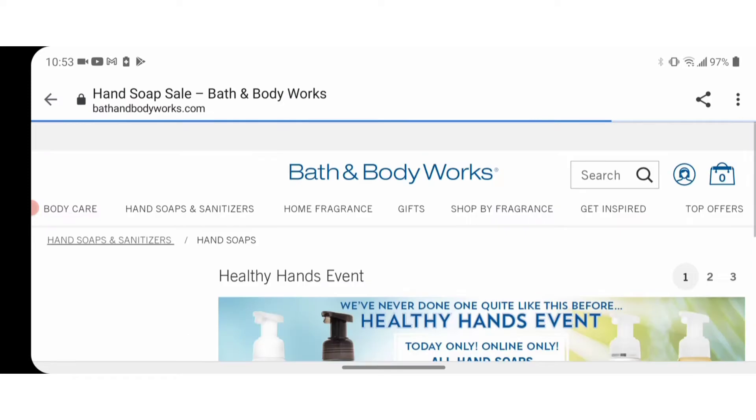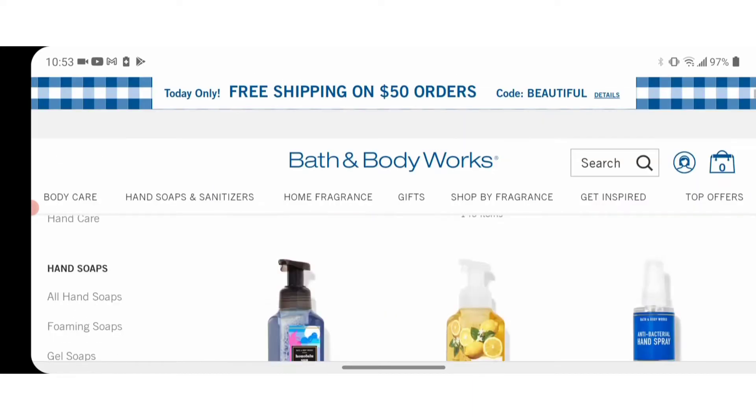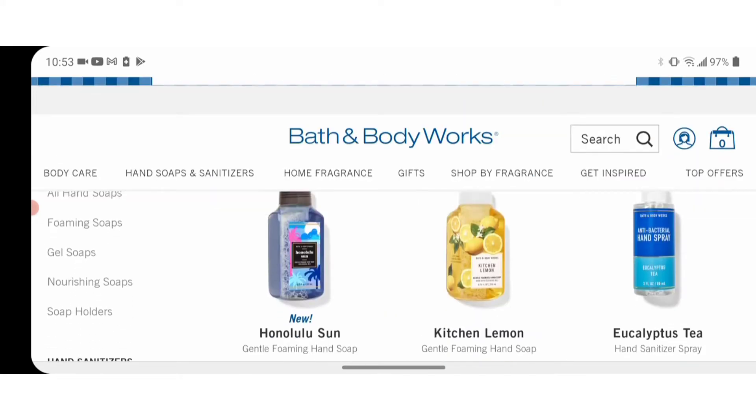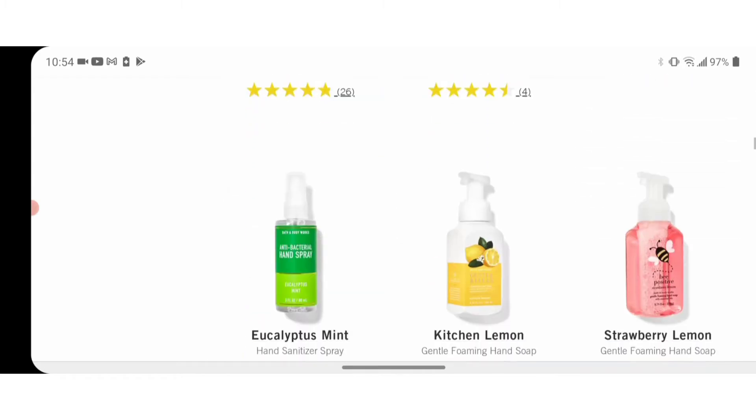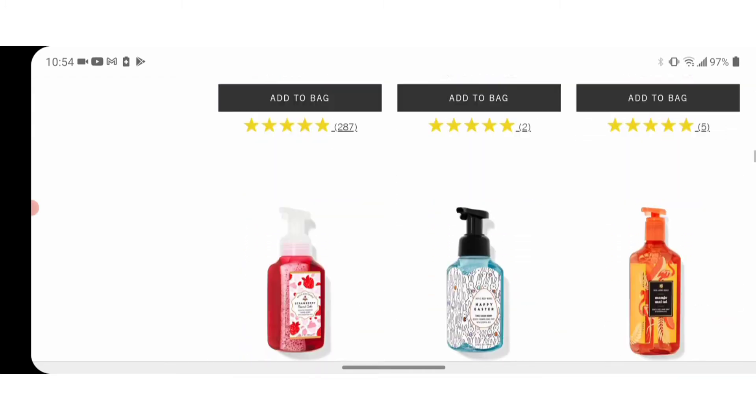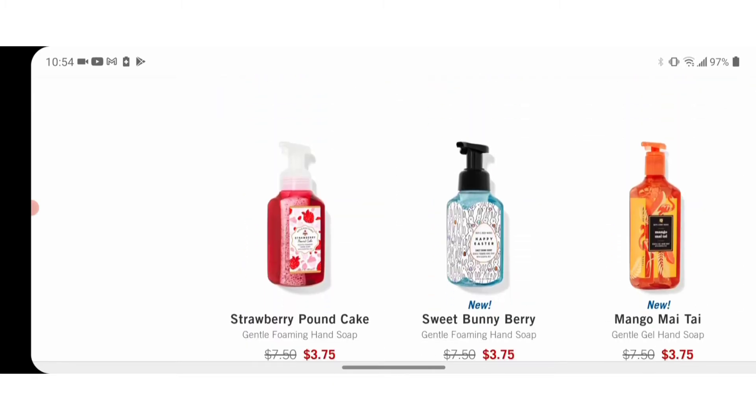I'm going to show you some of the hand soaps real quick. They have the regular hand soap and the foaming hand soap. I myself prefer to get the regular hand soap because you get more in the bottle than when you get the foaming hand soap, and I want to maximize my coins. If you see the Mango Mai Tai, that is a bigger bottle than the Sweet Bunny Berry because that's the foam wash.